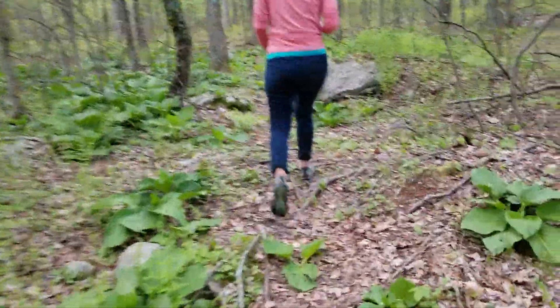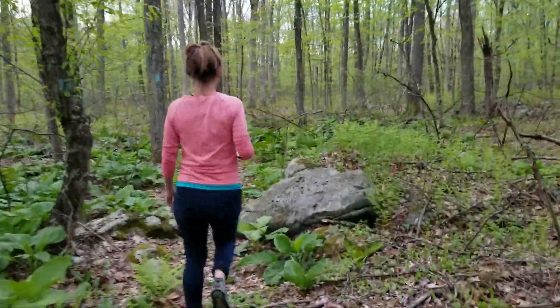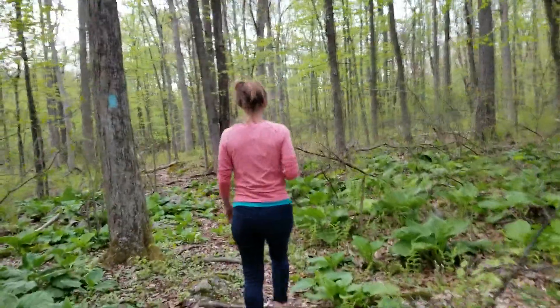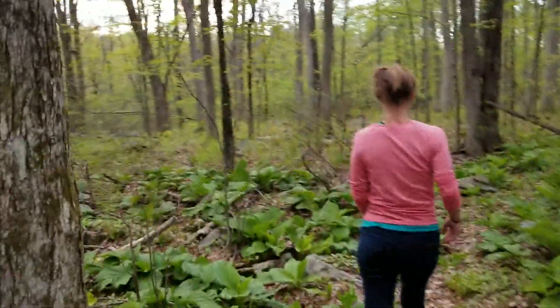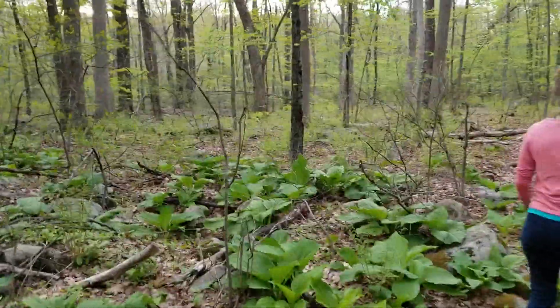We've kind of described it as a bit like a fairy tale path. It's got lots of old trees and roots and lots of rocks that you've got to get around and walk over, but it's also really magical. It's a really nice little trail that sort of meanders around in on itself.